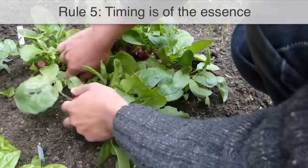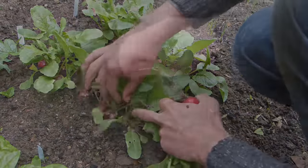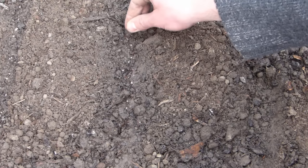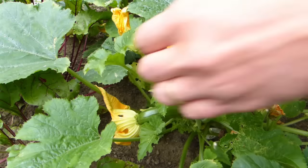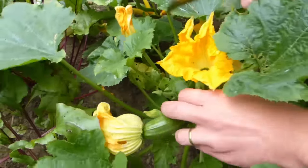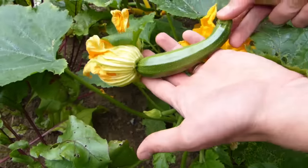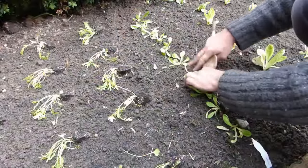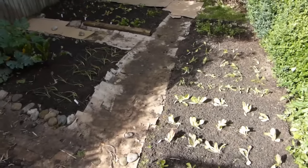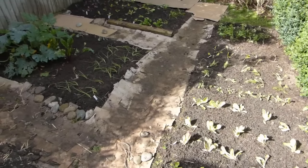Stagger your harvests and enjoy homegrown produce for longer. Quick-growing crops such as radishes can be sown little and often to spread harvests out. Prolific croppers such as climbing beans, chard and zucchini or courgettes should be picked little and often to encourage more produce to follow. With a little careful planning, one crop can be followed immediately with another so that the ground is continually occupied in achieving its full potential.